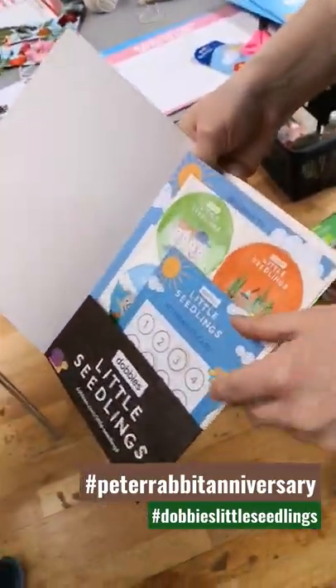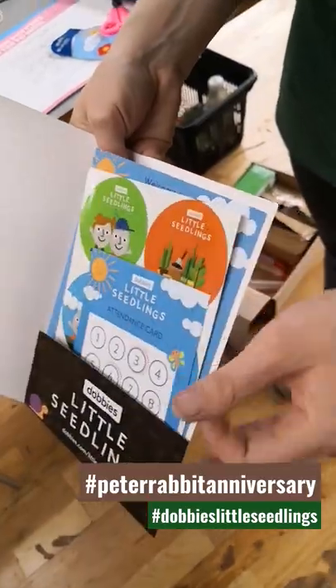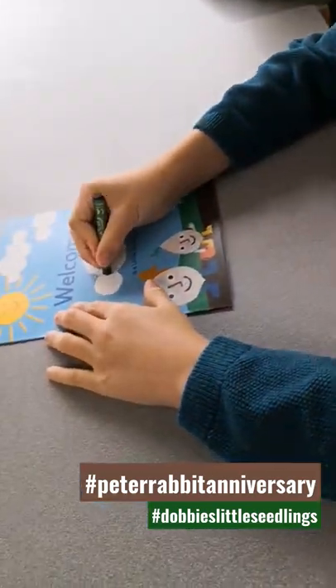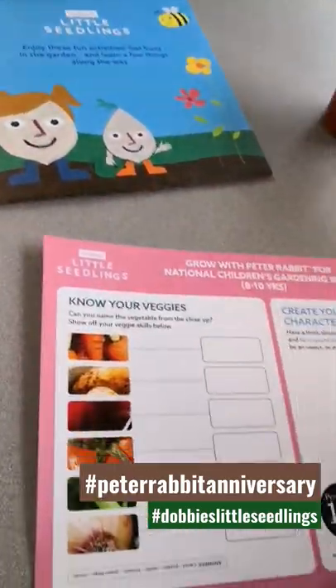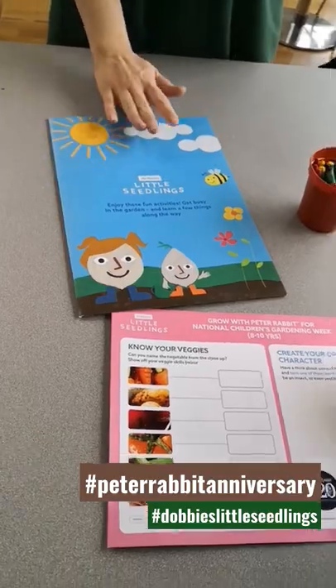We've got your attendance card, some stickers in there for you, and just a little bit about what we do at Little Seedlings. Some little workbooks — if you've finished that and you want to do some more, they're there and you can take these home.